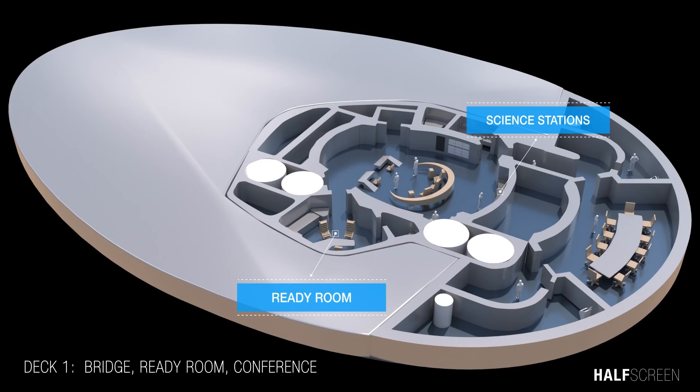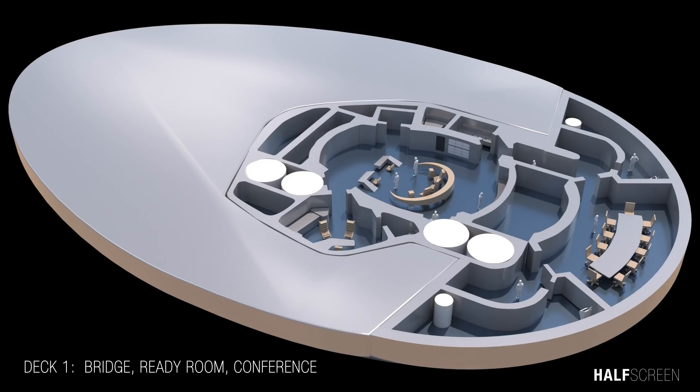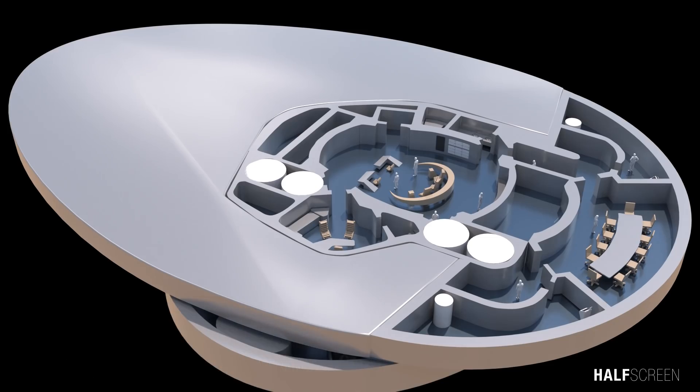In the ready room, the captain could engage in administrative work without interfering with bridge operations, while having instant access to the bridge in the event of a crisis. The science station was normally occupied by the science officer, a senior staff position.